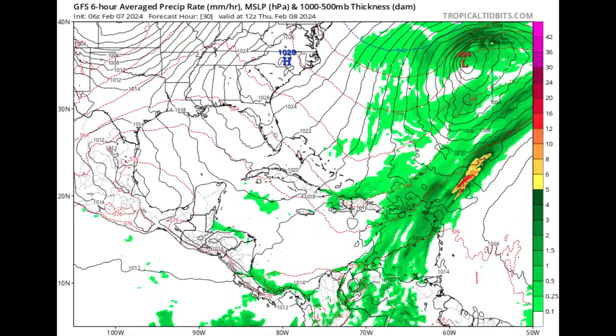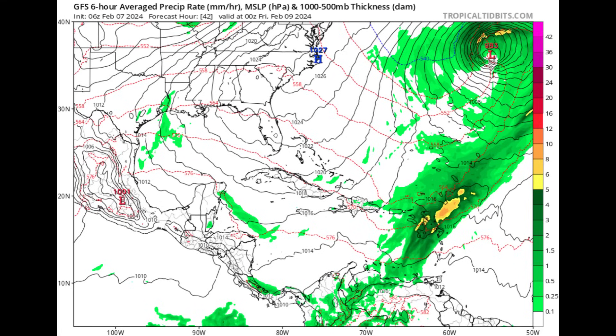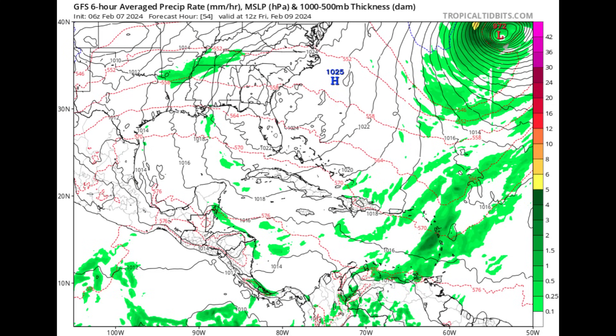Let's take a look at the forecast heading into tomorrow and even into Friday. This is what GFS is showing — we can see all of these green shadings and even some yellows and oranges, showing all this moisture over in the eastern Caribbean. As the front makes its way out, heading into tomorrow evening we're still seeing a lot of that moisture within the vicinity of the Lesser Antilles, particularly the Leeward Islands.